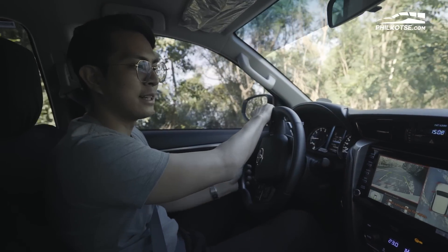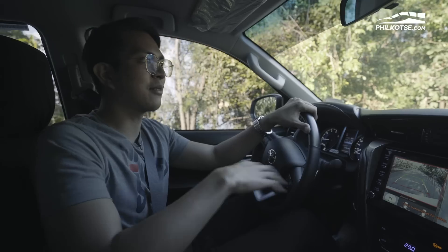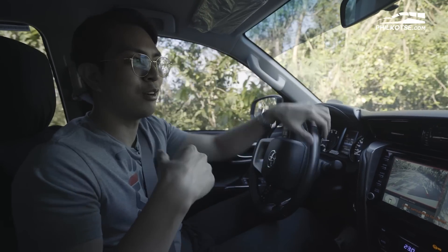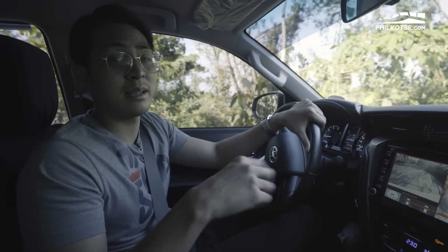As for ride comfort, we were reversing on a fairly rugged road and it was very comfortable. In some other SUVs I've driven, you don't feel the bumps from the driver's seat but passengers in the back do. Here, even from the rear seat, it was comfortable — so it's perfect for family use or solo driving.